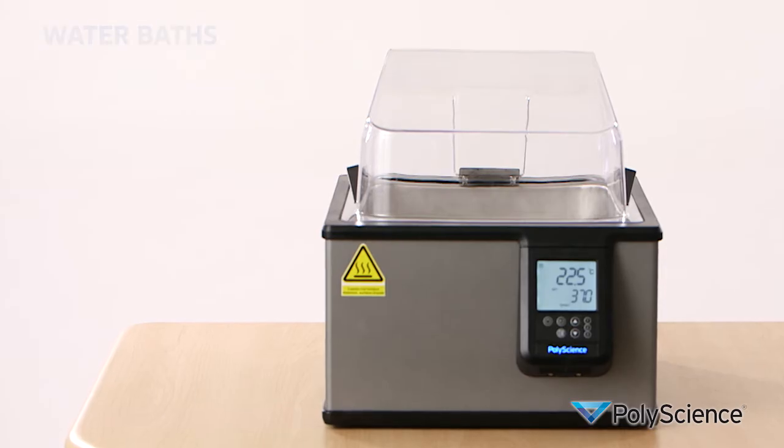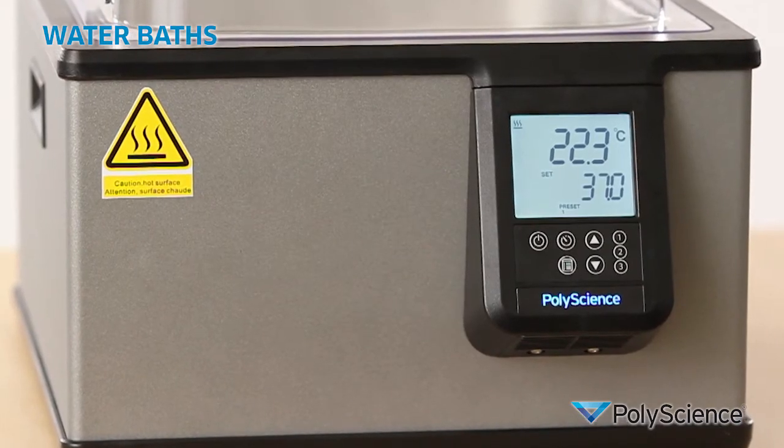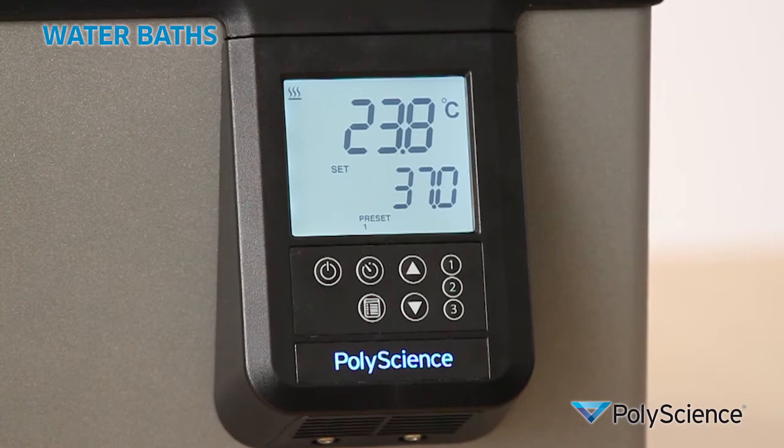Here's a very quick product overview. PolyScience general purpose water baths are ideal for general laboratory applications where extremely precise temperature control isn't required or external circulation isn't required.